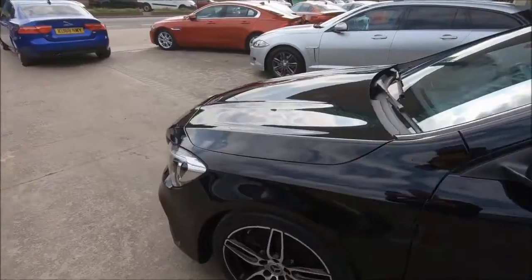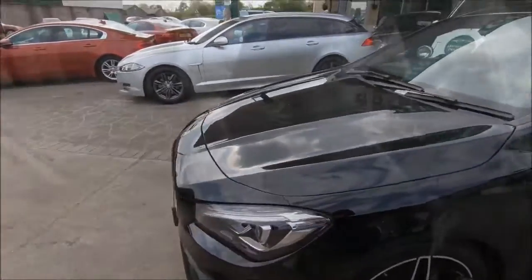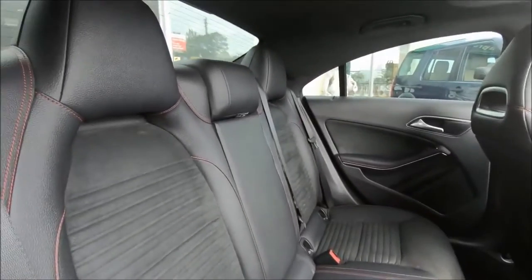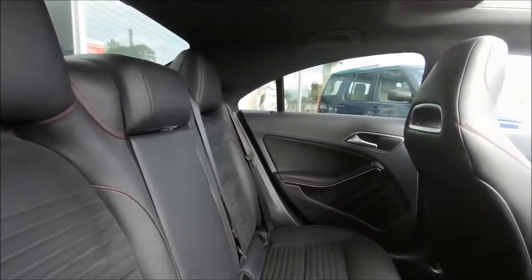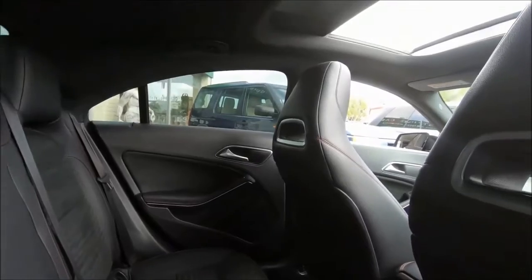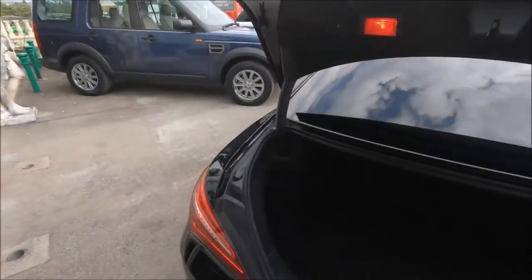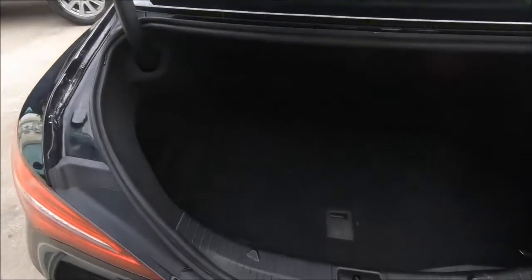It's had two owners from new, has its service history intact, and even has the ultra, ultra-rare choice of the panoramic roof. If you were to look around on the market, that adds considerably to the price. So to find one with that at all, especially with the AMG pack as well such as this one has, is quite something.